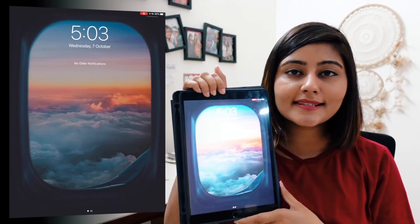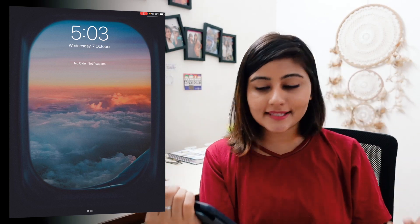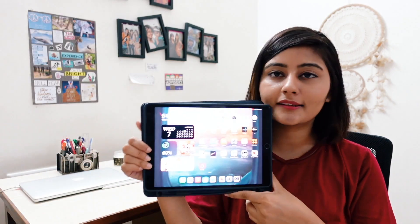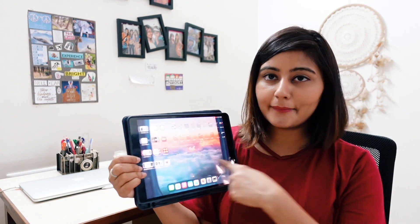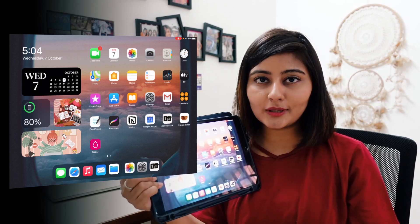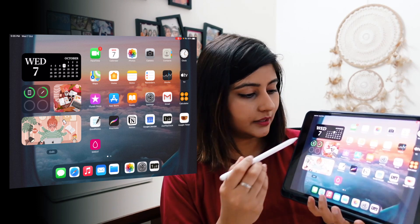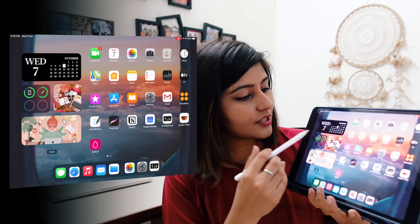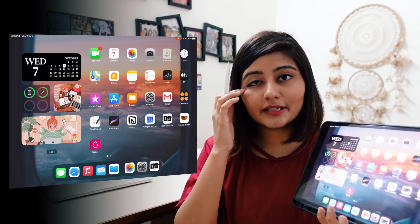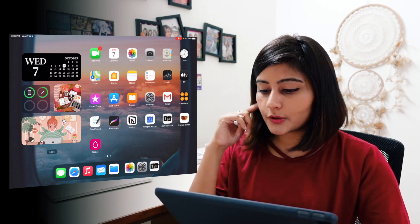First things first, this is the home screen. I downloaded this picture from Pinterest — I'm missing traveling a lot and I love sky photos and sunsets. I only have two pages for my iPad. On page one, after the iOS 14 update, I've added a bunch of new widgets — the calendar, battery levels for the iPad and pencil, and a couple of Pinterest photos that inspire me.